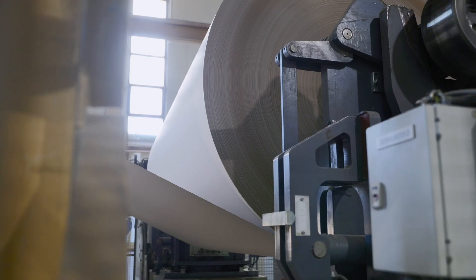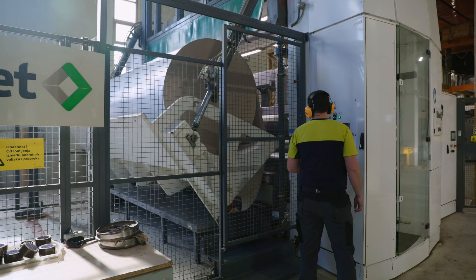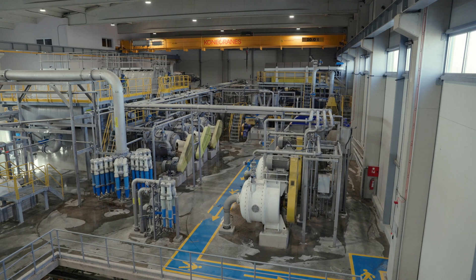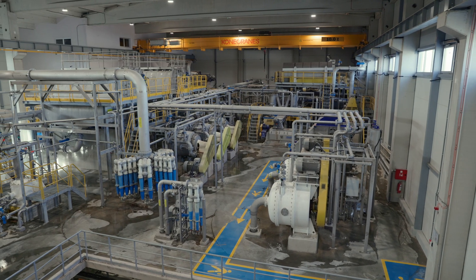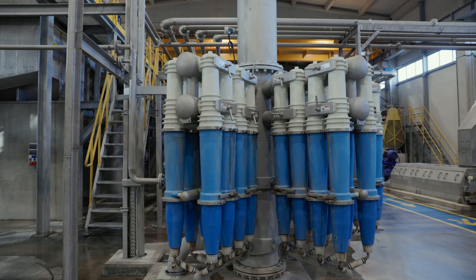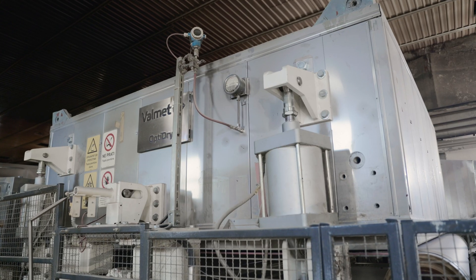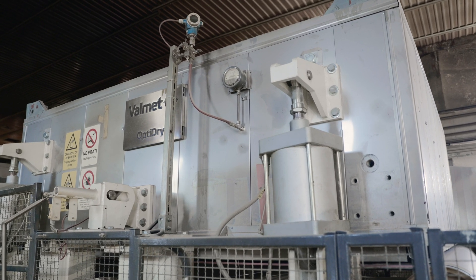The second produced board was a quality product, and at that time we were so satisfied and so proud of that fact. In 2023, a completely new OCC line stock preparation line was started up, and in 2024, new air dryers for the coating section were completed.